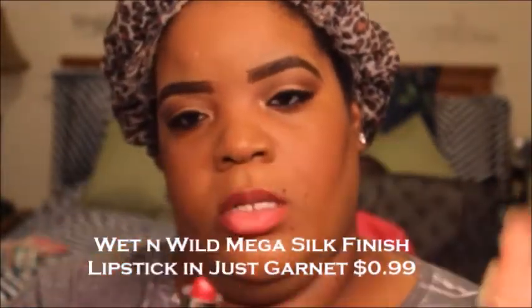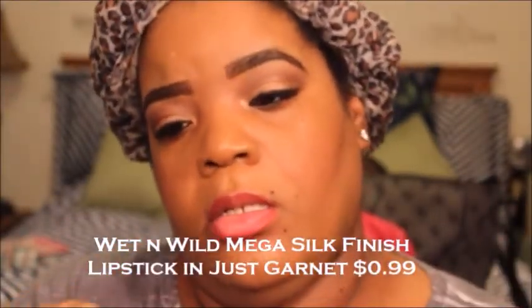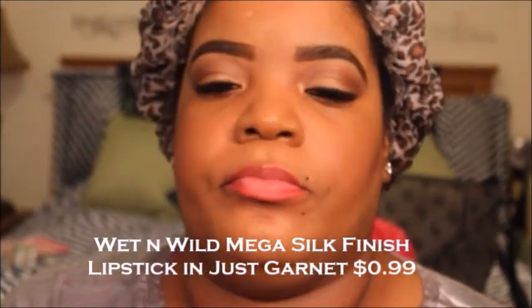Now I'm going to take this Wet n Wild Mega Silk Finish Lipstick in the color Just Garnet. $0.99. I'm telling you the truth — this lipstick lasted me at least eight hours, I had to do no touch-ups. This was through me singing, through me eating. I even took a nap, woke up, and my lips were still popping. It definitely is well worth more than $0.99 — I'm going to have to run out and get a few more.